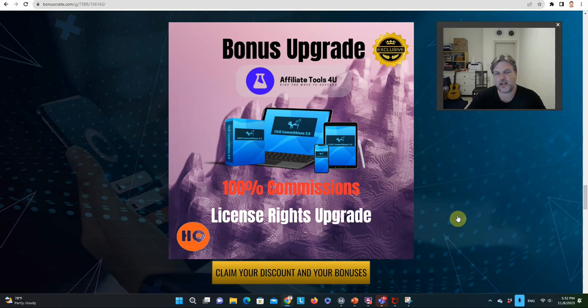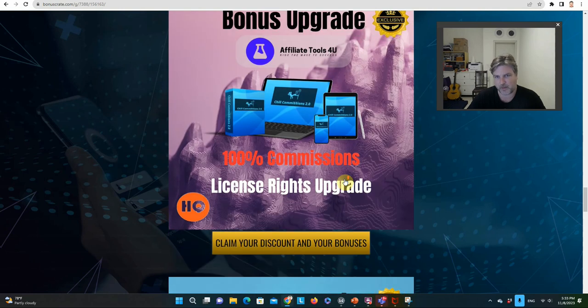The other bonus I'm giving you is a hundred percent commission license rights upgrade to Chill Commissions. A quick disclaimer — I have several products that I've launched, so I'm willing to give you a hundred percent commissions on any of my products. Just look me up on Warrior Plus. If you want a hundred percent commissions on a different product, I launched Sensitized last month — I can give you a hundred percent commissions on that, just let me know. I'll bump you to a hundred percent commissions on whichever of my offers you want to promote.